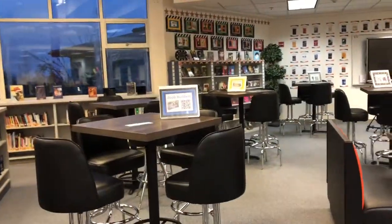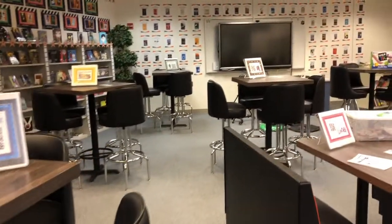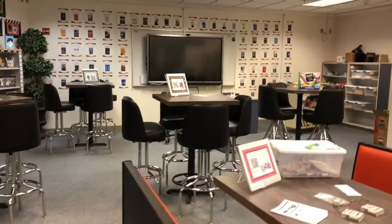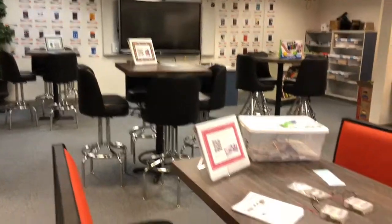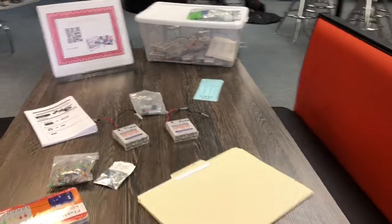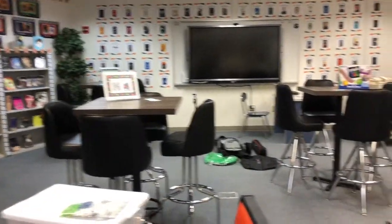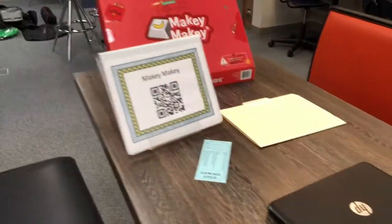Over in the back we have some buildings, some Zoo Builders, Snap Circuits, and the Padcaster — what a really great way to bring video into the classroom. We also have Squishy Circuits, the new Sphero Spectrum, and a Makey Makey.